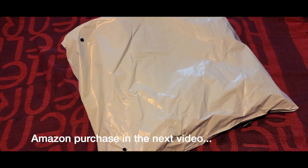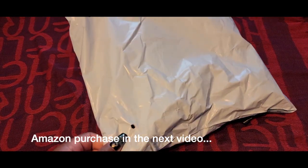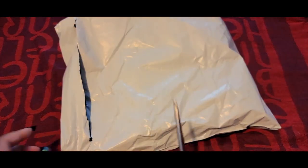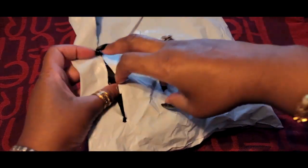I said Shein haul but I also have something from Amazon too, but we're gonna start with Shein. Let's see what's in here.